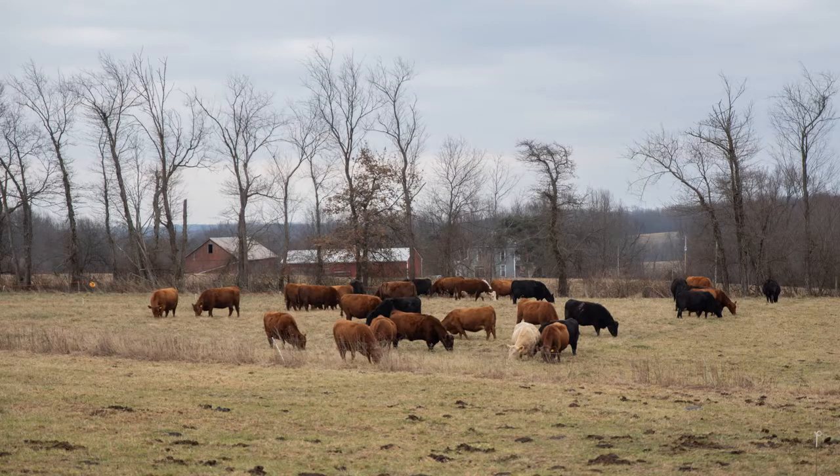Here it is mid-March and Pete's still grazing stockpiled forages. One of the knocks stockpiled grass has taken is, 'That's great but it won't last the entire winter.' Well, March is getting close to the entire winter, and he's still got quality and quantity out there to graze. That's what makes stockpiled grass so interesting and so important to grazing operations here in eastern Ohio.